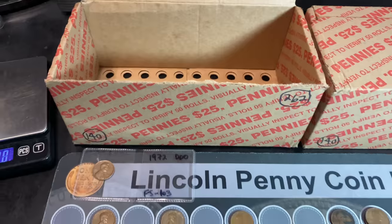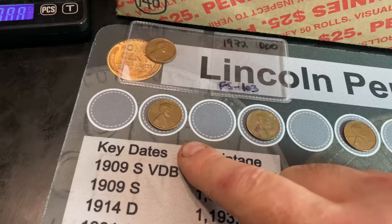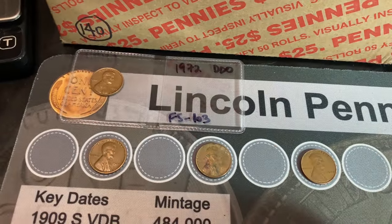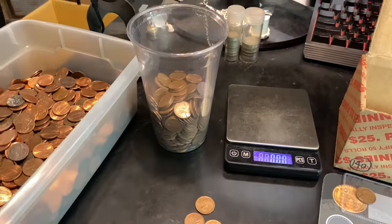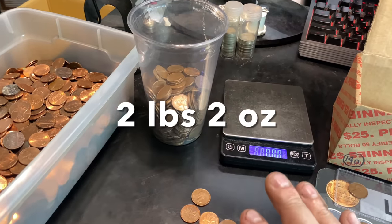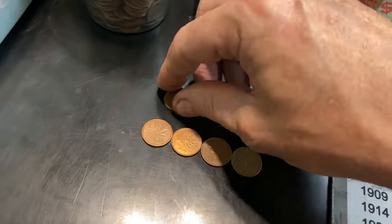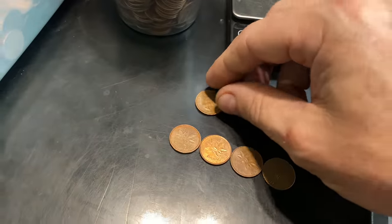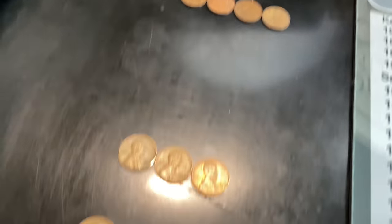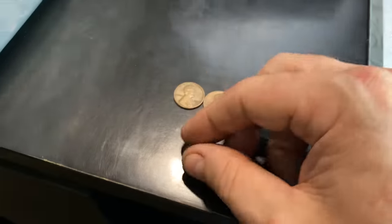We finished the first penny box. It ended very cold like it began, but we do have 8 wheat cents on the board. Unfortunately the oldest is a 1941. We did add an FS-103 1972 Philadelphia DDO cent to our collection. The copper was kind of light — only 2 pounds 2 ounces. Surprisingly, we got 5 Canadian cents, the oldest being a 1964 Laureate portrait. We got three 1959s and one 1969 San Francisco — good to see it but not the DDO. One box down, one to go.